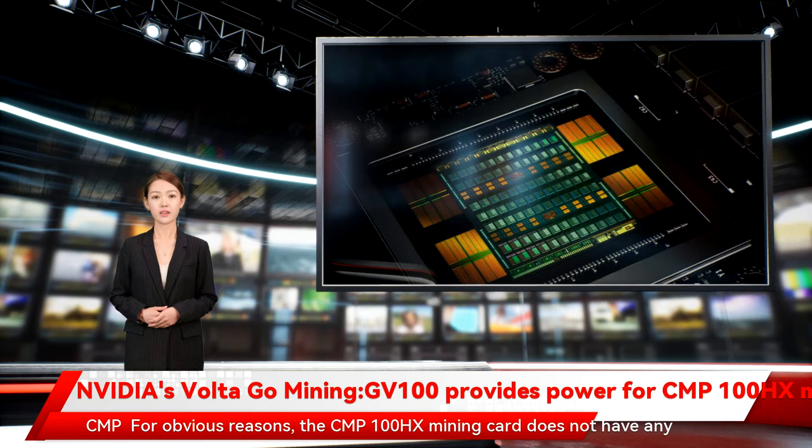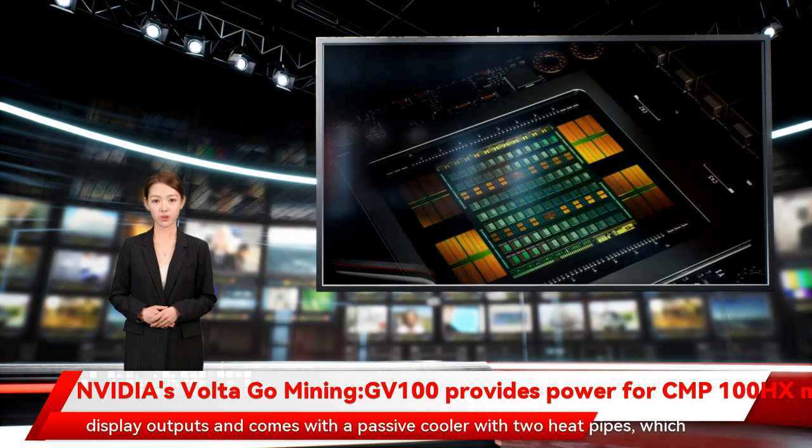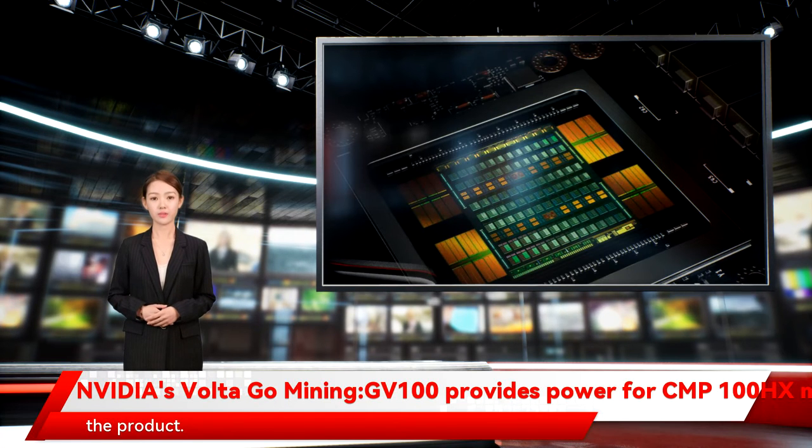The CMP100HX mining card does not have any display outputs and comes with a passive cooler with two heat pipes, which further implies the data center origin of the board, but also the mining nature of the product.